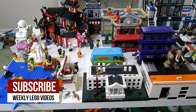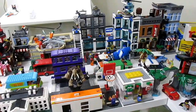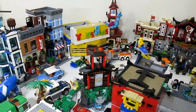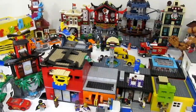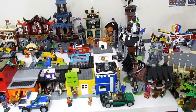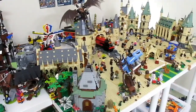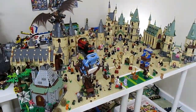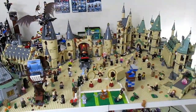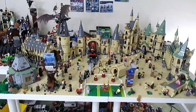This is my Lego City — a project I've been working on for probably close to four or five years. It consists of different sets and MOCs that I've created. All the Lego here is my own, and throughout the tour you'll see both MOCs and official sets. The highlight of the city for me personally is this Harry Potter display, which is without a doubt my favorite part — and a lot of fans' favorite part too.